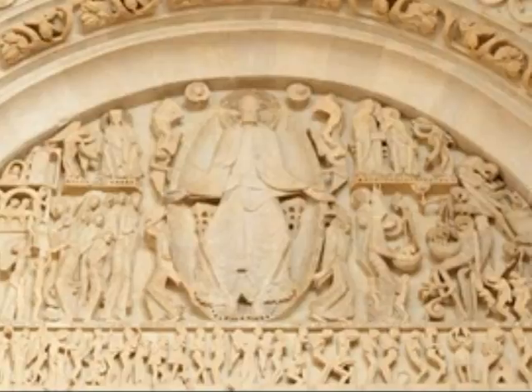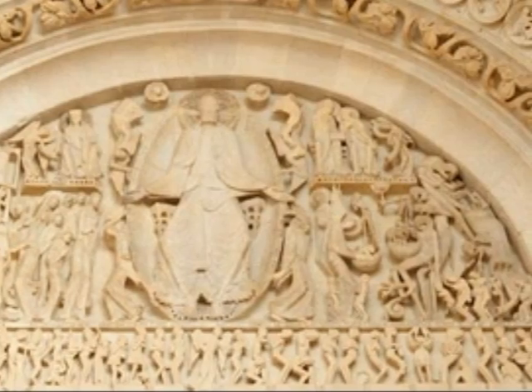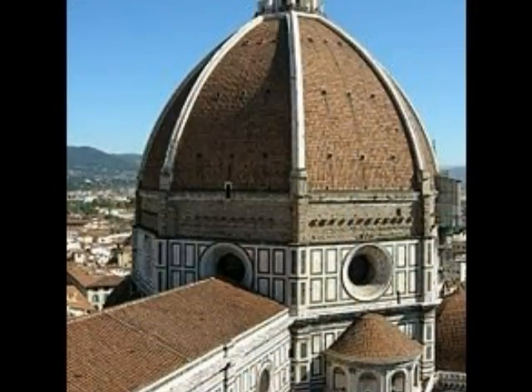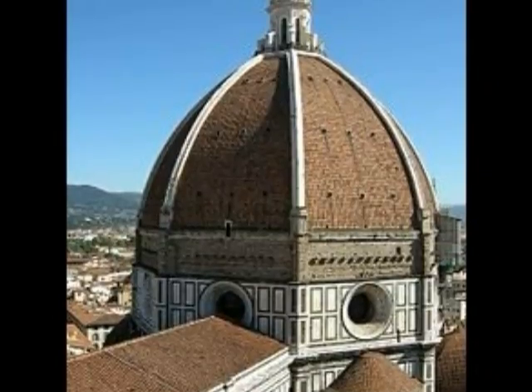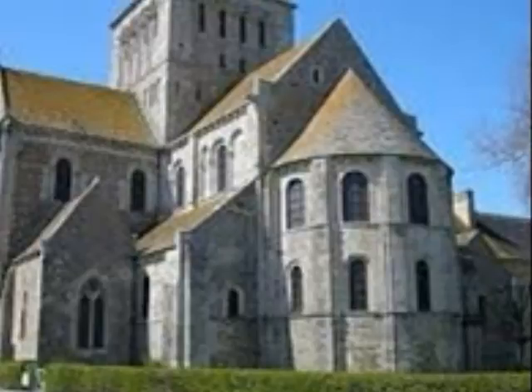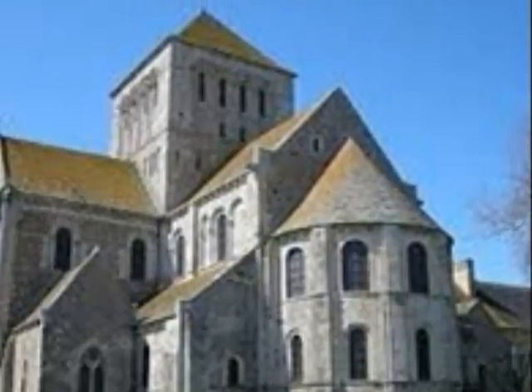Romanesque means descended from the Romans, so the lifestyle, architecture — all of that was based off what the Romans did in the past. During the 11th and 12th century, Europe saw an increased number of churches, and you'll see huge sculptures over doorways and also inside the churches.